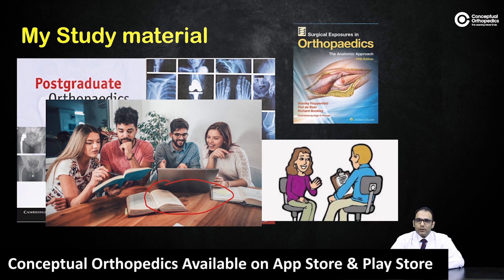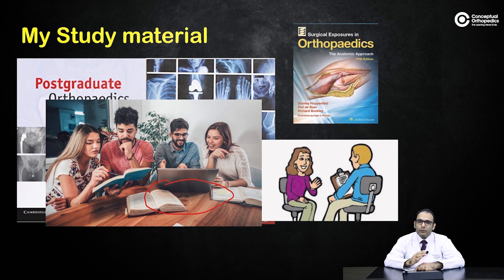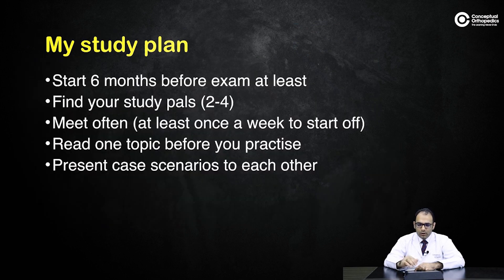Meet once a week when you start, but increase the frequency as the exam approaches. You may not always have examiners available for a viva, so in the study group one person asks the questions, one acts as the patient, and the other is the examinee. Start at least six months before the exam — with work ongoing, you need that time to cover the books not just once but at least twice. Make study partners and present case scenarios to each other often.